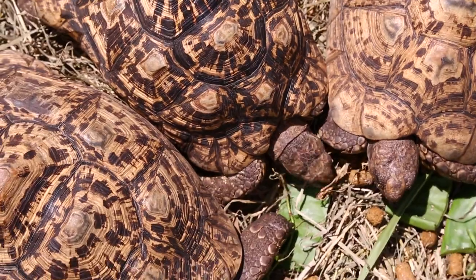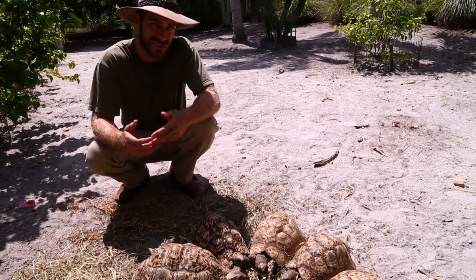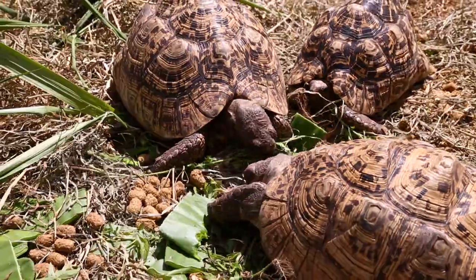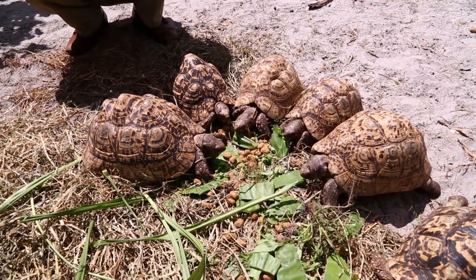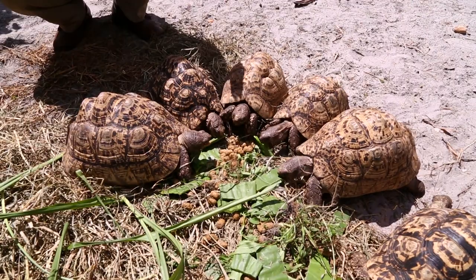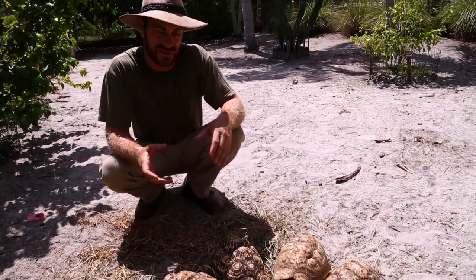These are Stigmochelys pardalis babcocki. There are two species or subspecies that were formally recognized by scientists: Stigmochelys pardalis babcocki, which is this subspecies, and Stigmochelys pardalis pardalis. There's some debate whether they are in fact subspecific or just one species. So from now on, we're just going to say all leopard tortoises are leopard tortoises.